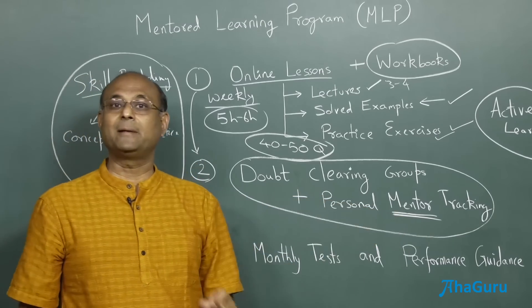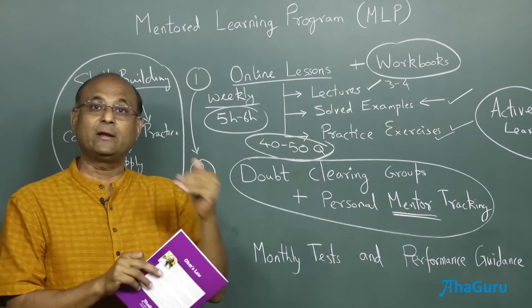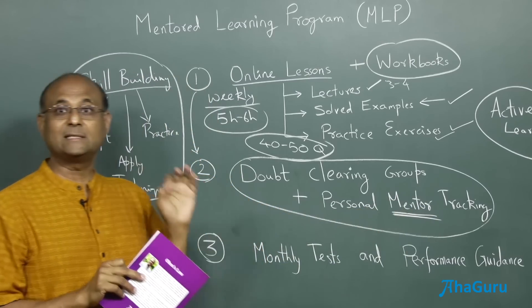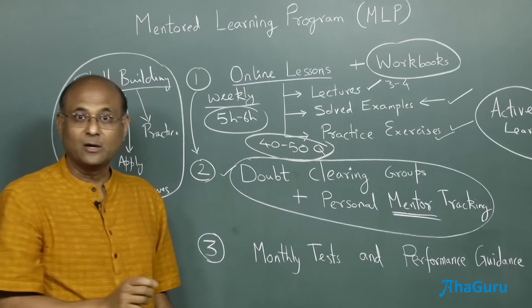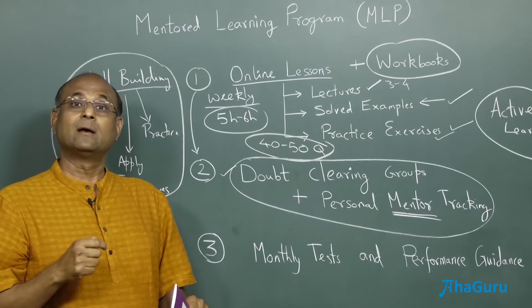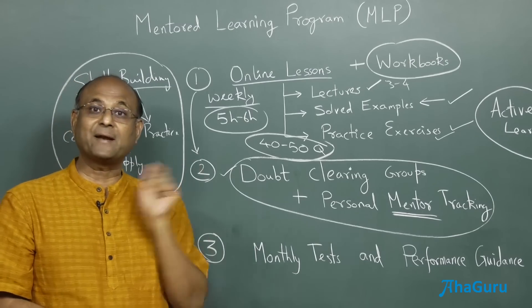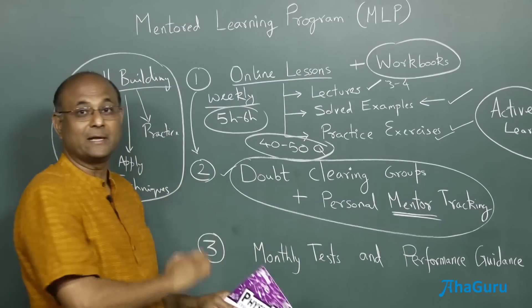Each week, our mentor will be contacting you, sending you a report of what you have completed and what you need to do. We'll find out whether there is any difficulty that you are facing. This is very personalized mentor support. The doubt clearing groups are really useful because not only are you learning with the mentor and with our support, you are also learning with other friends like you who are also working and asking doubts. So together, everybody grows.